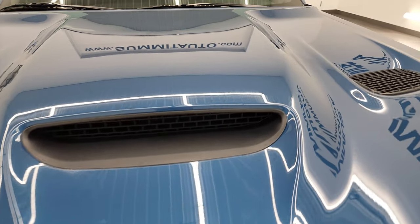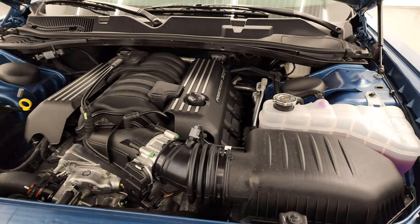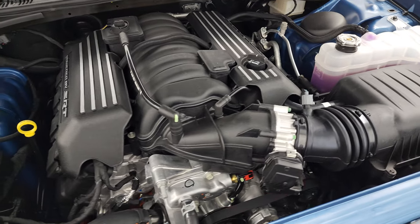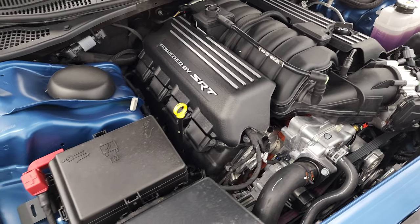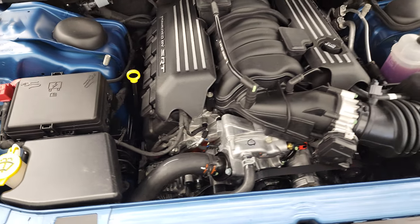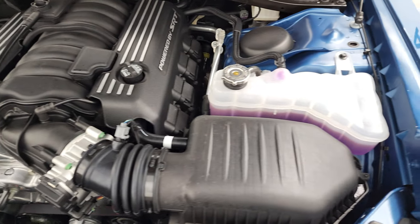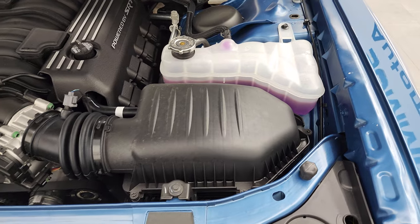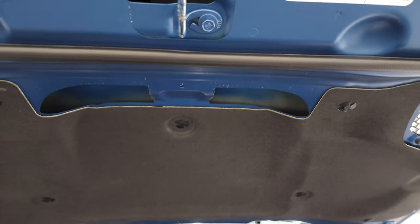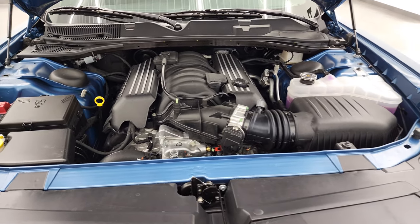Under the hood, we have the 6.4 liter V8 Hemi engine — 485 horsepower and 475 foot-pounds of torque. The engine bay is very, obviously very clean, and it looks really good with that blue Frostbite. There's your emissions sticker. Really a cool car.